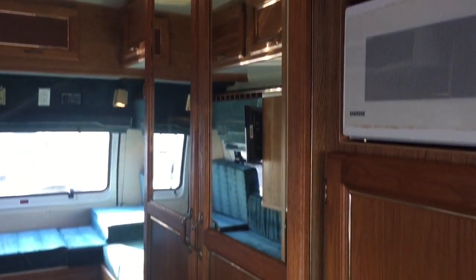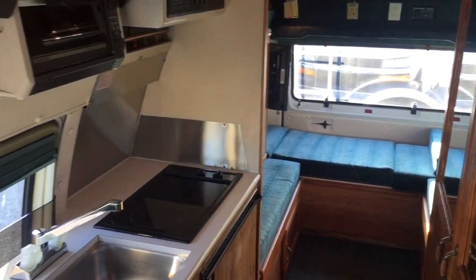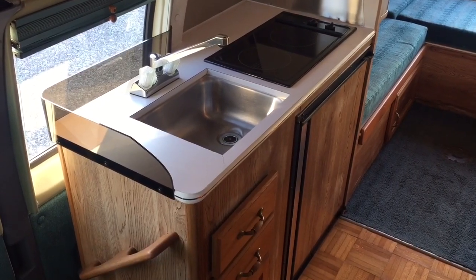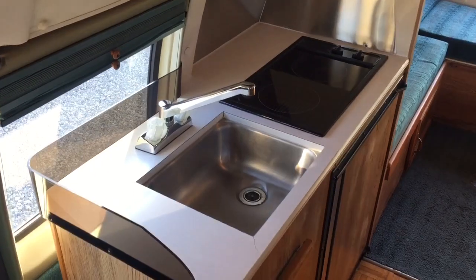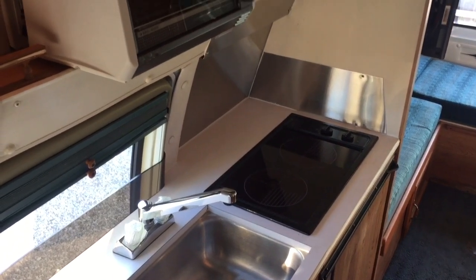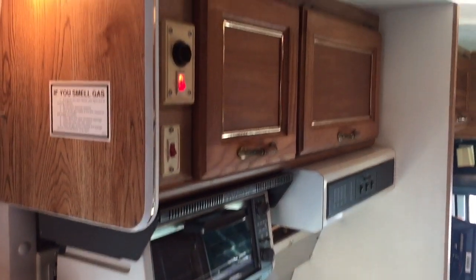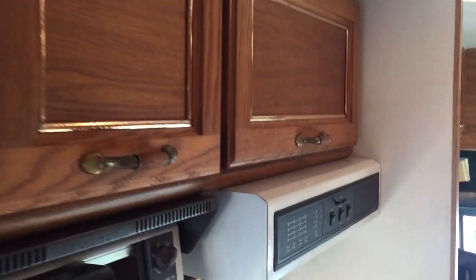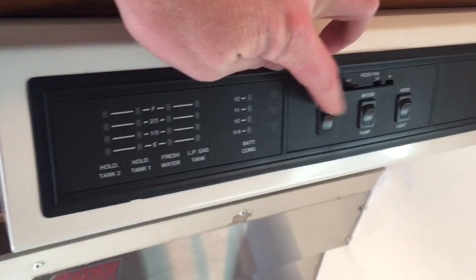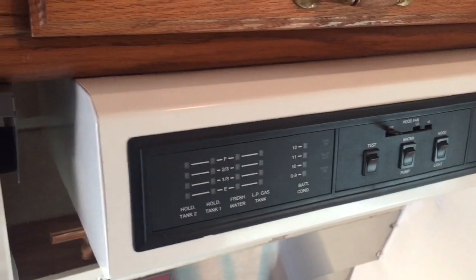Behind the two doors with the mirror on them is the wet bath — I'll show you that in a second. In the kitchen area, the refrigerator is down bottom, again that's a 100% electric unit. We have a kitchen sink, a two burner cooktop that's 100% electric, a toaster oven, and storage up top. On the range hood we've got your gauges. Hold the test button to show you how much is in each one. Water pump and range hood light as well.